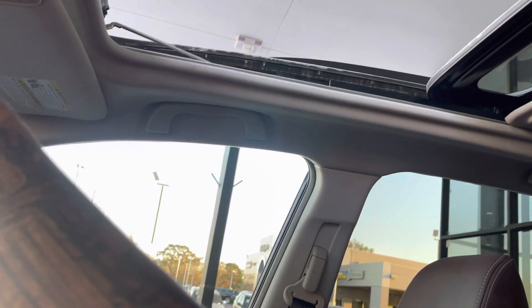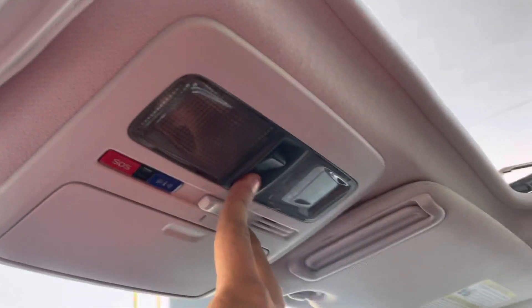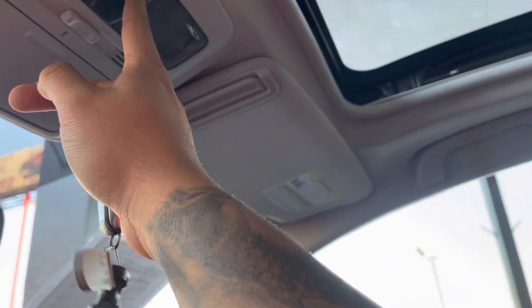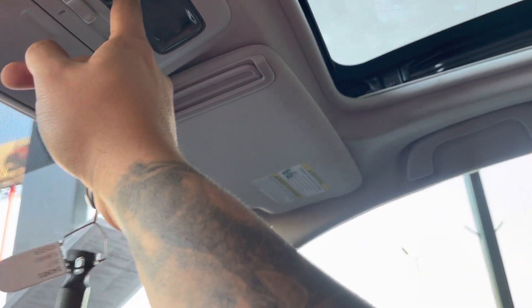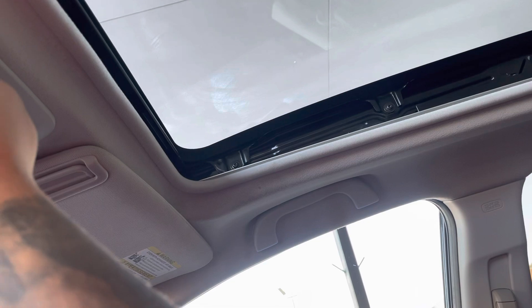There's a guard on top too — pretty big sunroof, right there guys. That's the guard on top, as you can see. Pretty cool. Now let me show you the back passenger area.